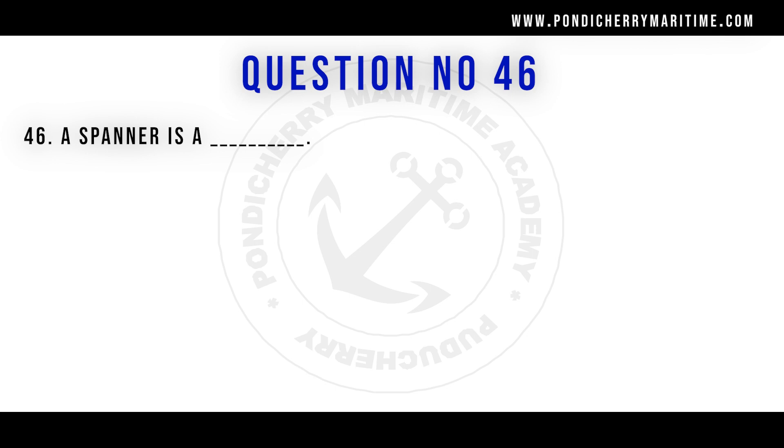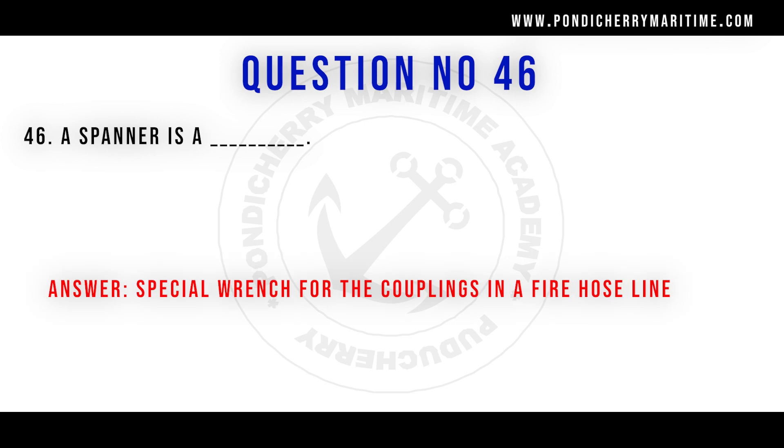Question 46: A spanner is a special wrench for the coupling in a fire hose line. It is a curved wrench-like tool used to couple the fire hose line with the hydrant.